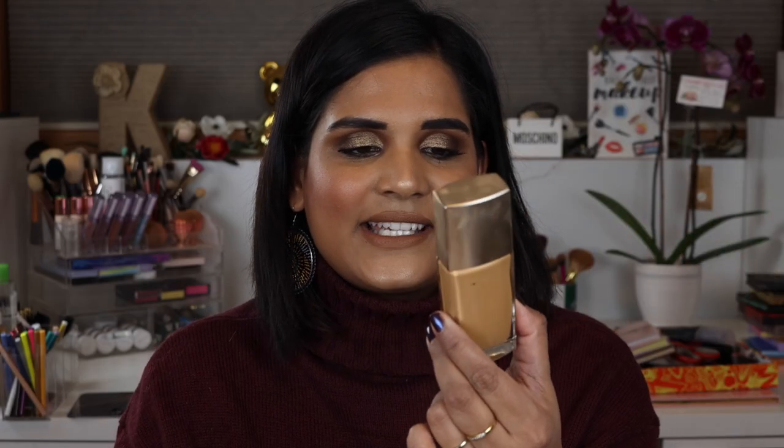Another foundation favorite is the Laura Mercier Flawless Radiance Perfection Foundation. I was obsessed with this in winter 2019 and I bought it in shade 4N1 Suntan. I don't even remember what made me want to purchase it — I think it's a luminous formula. I've been using it again over the last couple of days since it's winter in Fargo again. I plan on panning it in 2020. It's pretty long-lasting, dewy and luminous, and not cakey or heavy — great for dry skin.